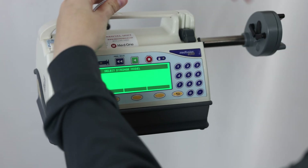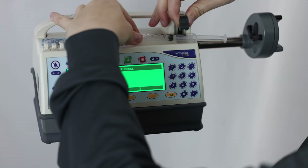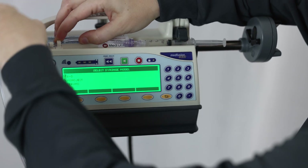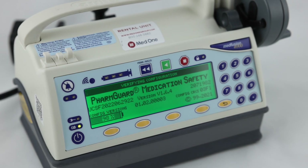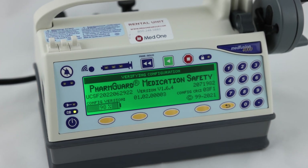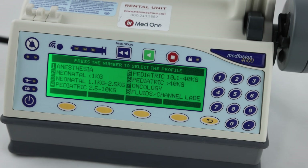Intended for use in the delivery of precisely controlled infusions, including blood, blood products, drugs, antibiotics, enteral nutrition, and other therapeutic fluids. FarmGuard medication safety software allows for programming dosing limits to assist facilities in promoting best practices and avoiding infusion errors.